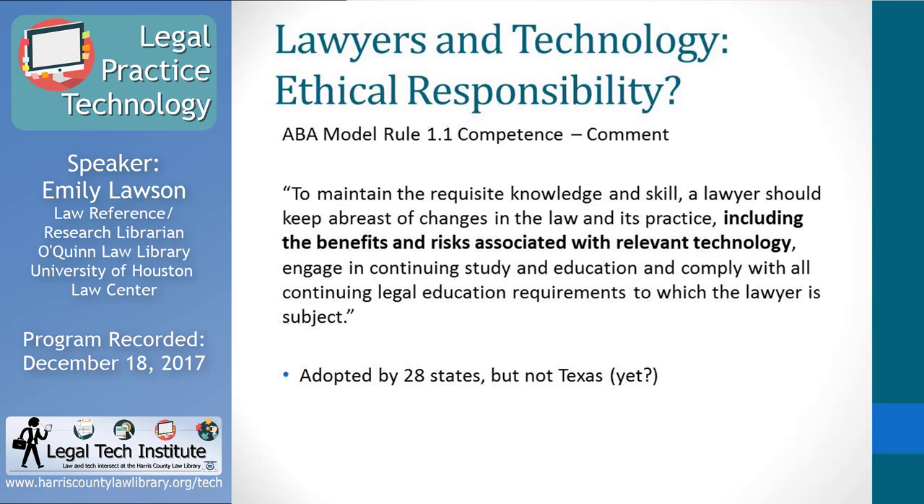Is there some sort of ethical obligation to incorporate technology into the practice of law? A few years ago, the ABA updated Model Rule 1.1 on attorney competence. The comment was amended to state that a lawyer should keep abreast of changes in the law and its practice, including the benefits and risks associated with relevant technology. Since about 2013, 28 states have adopted this language into their own rules of professional conduct, moving in the direction of making technology awareness an ethical obligation for attorneys.